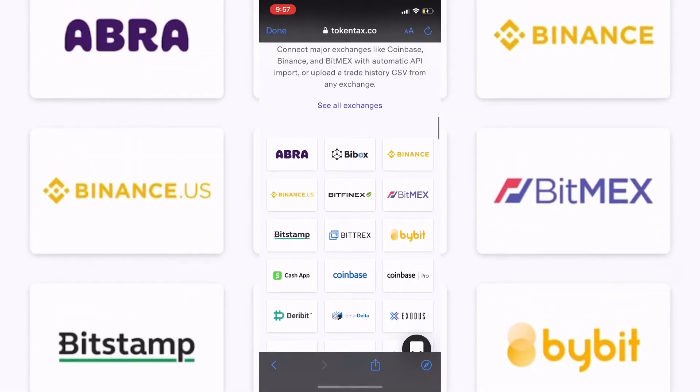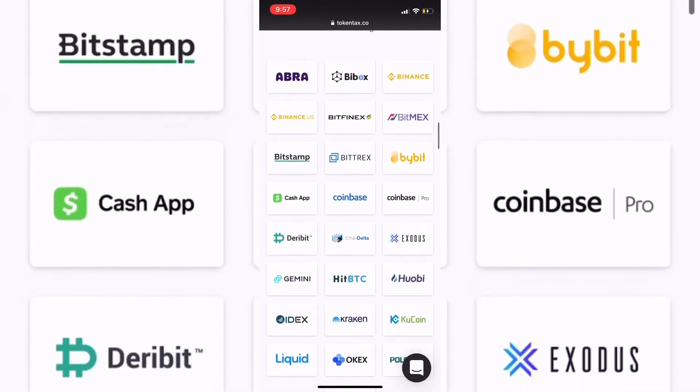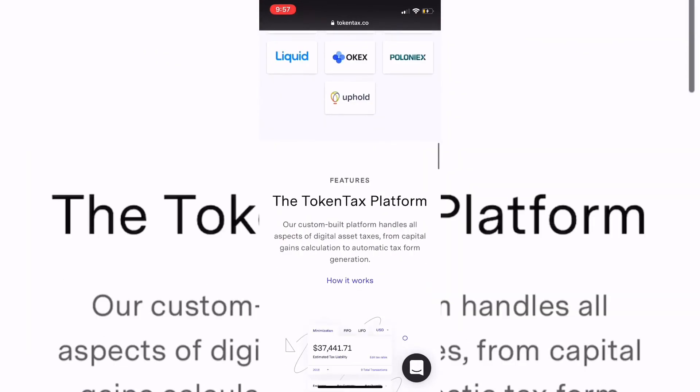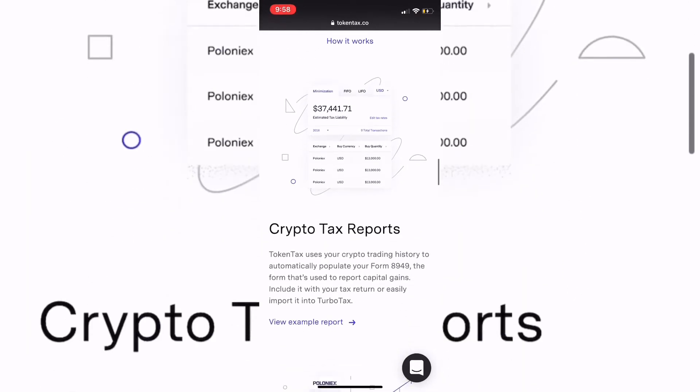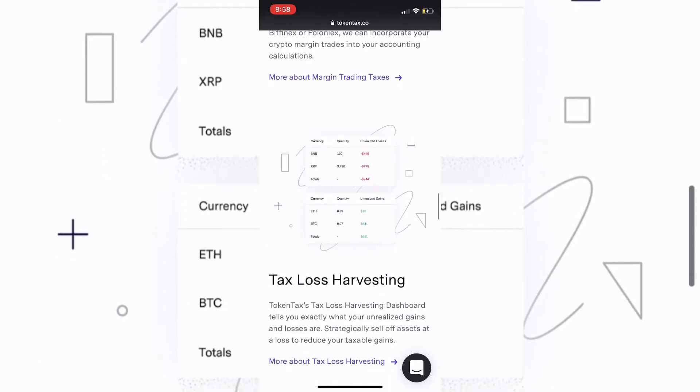Here are some examples of other companies and all the exchanges you can use this with. There's Coinbase, Binance — I know a lot of people are using them — and Uphold as well, so it's very easy to use.